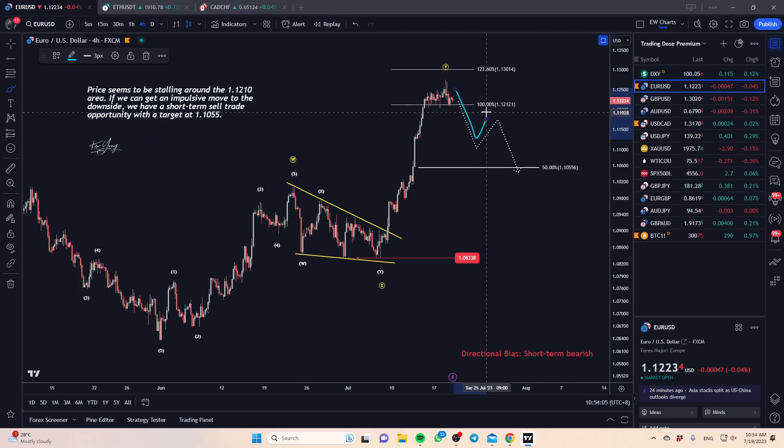If you're a bit more conservative, you may want to wait for the break and a retest before you commit to the sell trade in the short run. For EUR/USD, I think this is an opportunity within this week itself — we may get a break today, we may get a break tomorrow. So keep a look out if you're interested in EUR/USD.